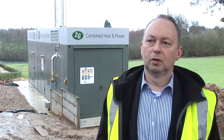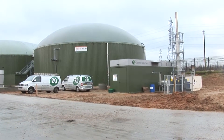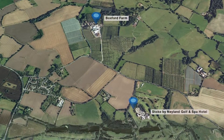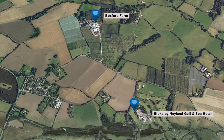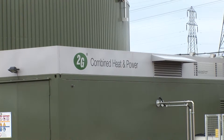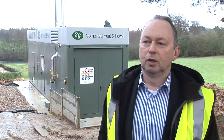We'd already installed a CHP at Boxford Farm about a mile away. The gas to run the CHP is supplied from the Boxford Farm anaerobic digestion facility via a 1.6-kilometre-long microgrid gas line to make use of the surplus biogas, and that's a really good way of using the available biogas and providing a low carbon solution for this site.